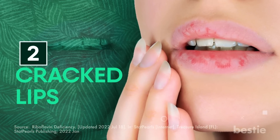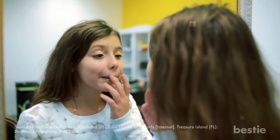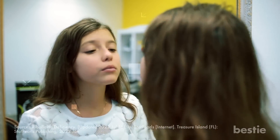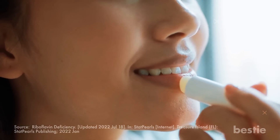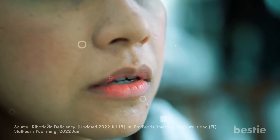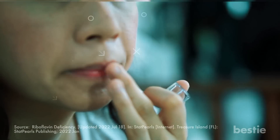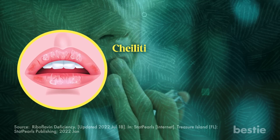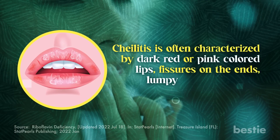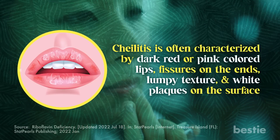Second, cracked lips. If the weather is warm and you still experience chapped lips, take it as a sign that you have low reserves of vitamin B2. Simple self-care and lip balms can help, but if the situation doesn't improve, it could be chelitis — a severe condition where your lips become highly cracked and dry, characterized by dark red or pink-colored lips, fissures on the ends, lumpy texture, and white plaques on the surface.